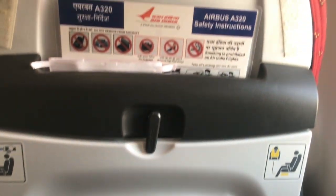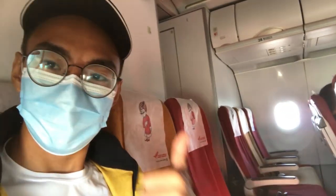I was allocated a window seat but my row was not empty. Luckily, the last row was completely empty, and after informing the cabin crew, I moved to the very last seat and got the whole row to myself.